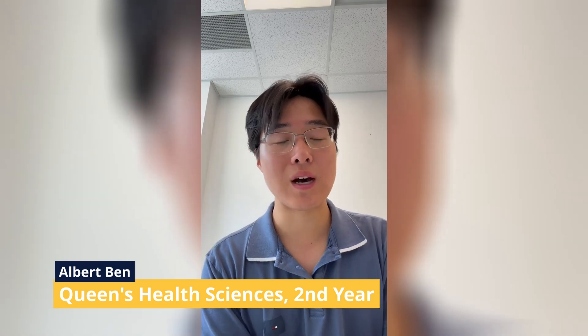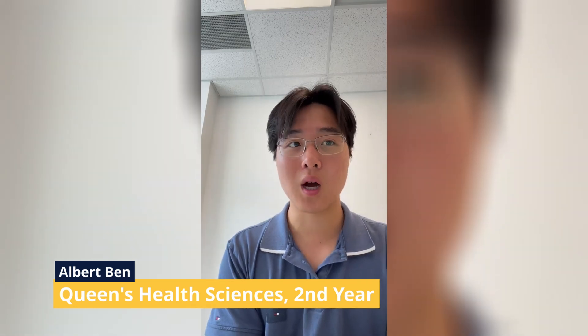My name is Albert and I'm going into my second year of health sciences at Queen's. Queen's Health Science involves a lot of interdisciplinary learning. So essentially from day one, you're not just memorizing facts — it'll be a lot of active engagement as well as critical thinking and problem solving.